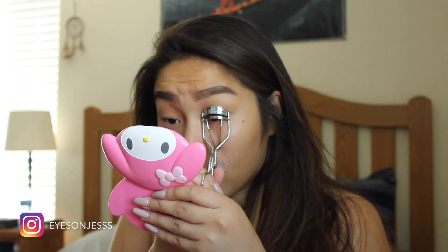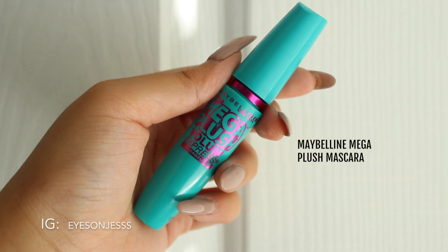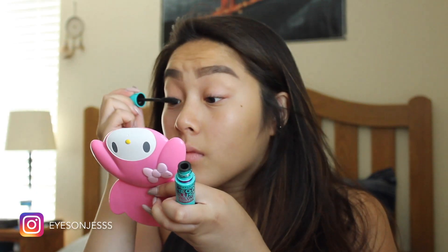Now I'm just cleaning up my brows and blending some more. After curling my lashes, I'll be using the mascara I always use in all my videos, which is the Maybelline Mega Plush Mascara, and then I'll be applying falsies off-camera.